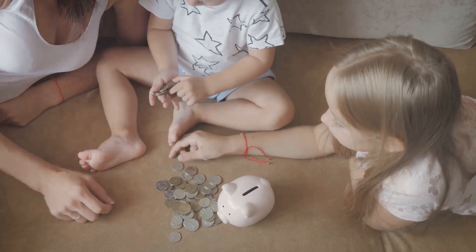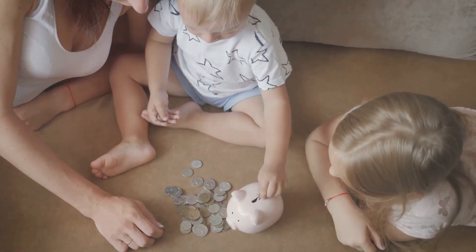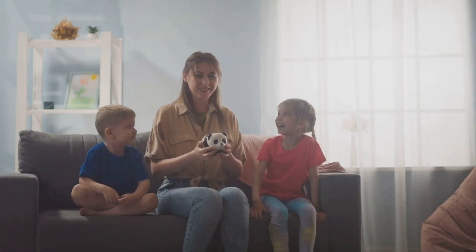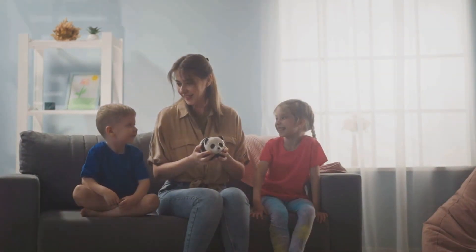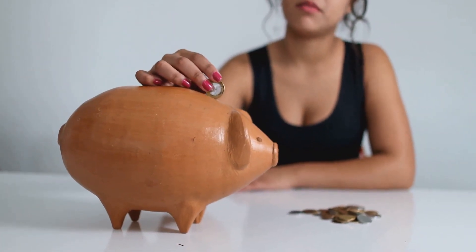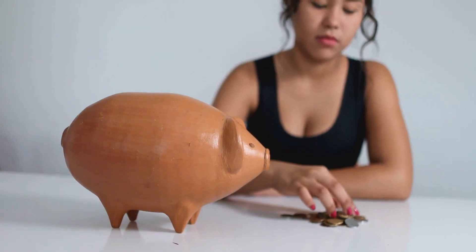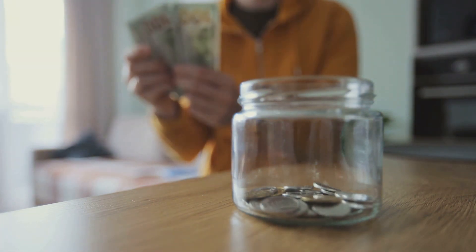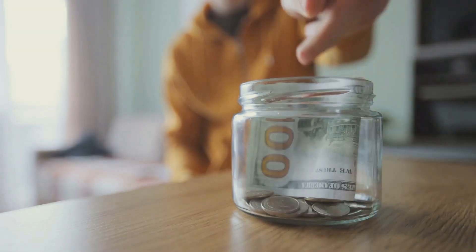Moreover, cash stuffing can be a potent deterrent to impulsive buying. With a finite amount of cash in hand, you're less likely to splurge on non-essential items. It's easy to get carried away with a credit card, but when you're working with a set amount of cash, every dollar counts. Cash stuffing inherently encourages you to prioritize your spending, leading to healthier financial habits. In addition, cash stuffing promotes disciplined saving — by allocating specific amounts to different envelopes, you're essentially setting a budget that makes it easier to save for long-term goals such as a vacation, a new car, or even a house.